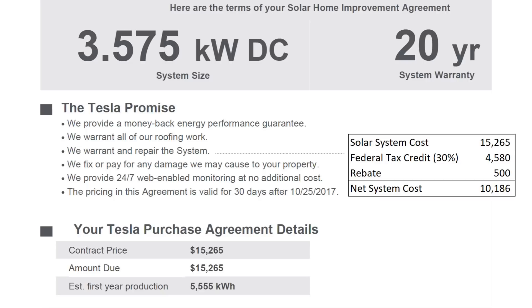My solar system costs around $10,200 net after tax credit and rebate. My panels are rated at 3.6 kilowatts and I was initially promised over 5,500 kilowatt-hours for the first year of generation.